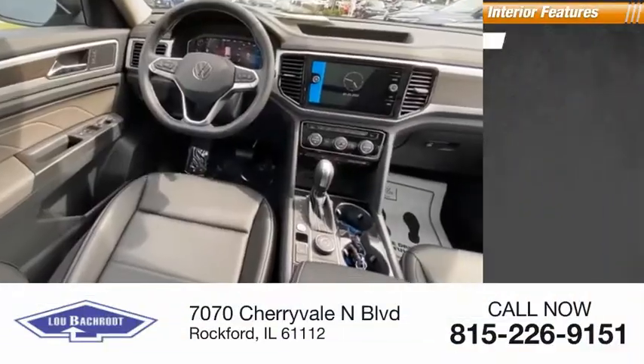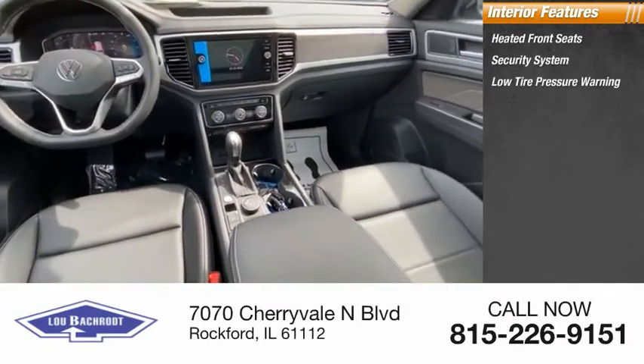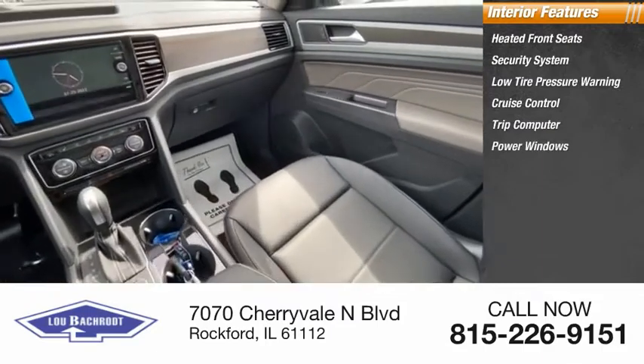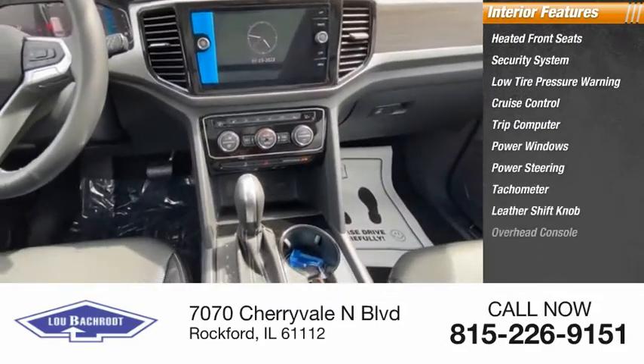Inside you'll find heated front seats, security system, low tire pressure warning, cruise control, trip computer, power windows, power steering, tachometer, leather shift knob, overhead console.